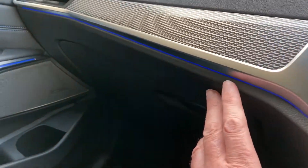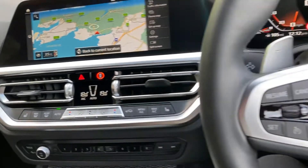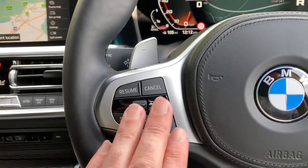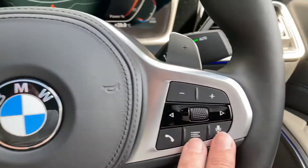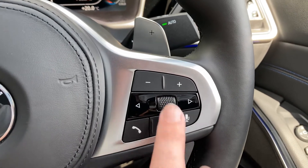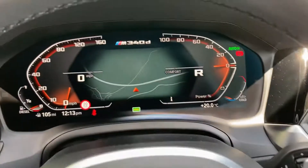You've also got ambient lighting — hopefully you can see it's blue — with about six or seven colours to choose from. On the steering wheel you've got a heated steering wheel, cruise control and speed limiter. Over here you've got radio station controls and on the other side answer phone and volume control.